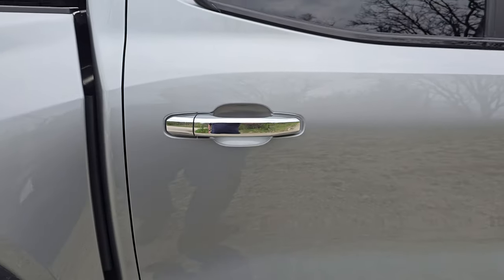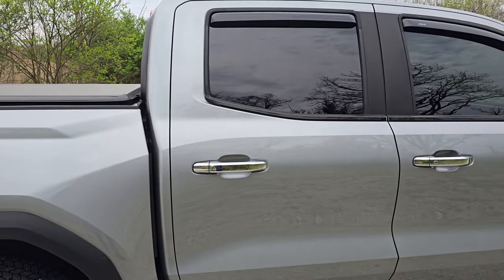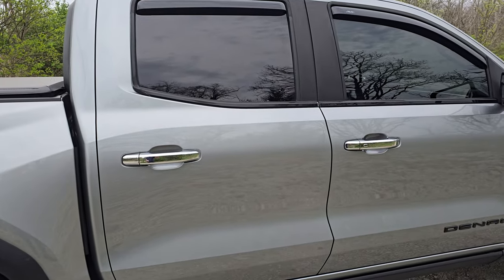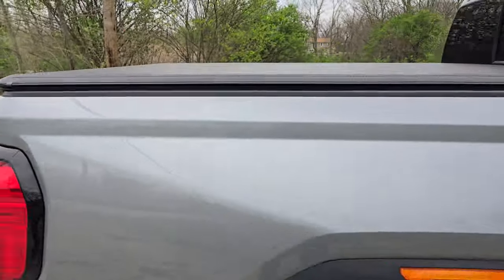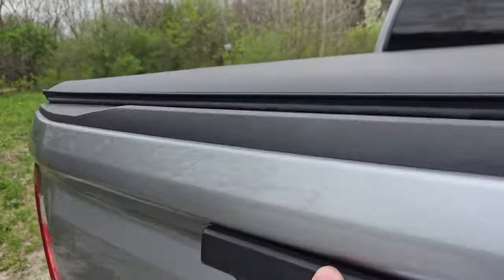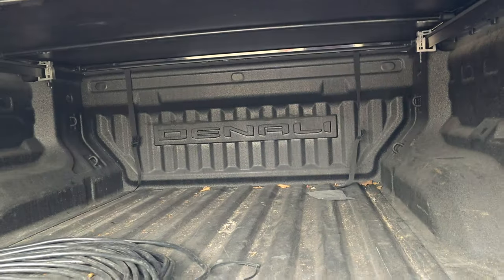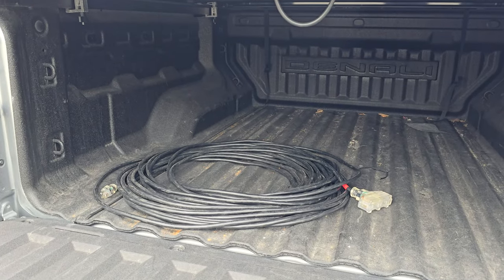So no keyless entry, no power sliding rear window. And there is absolutely no bed lighting. Again, this is a Denali — I would have gladly paid a little bit extra to have some kind of LED lighting back there. I do plan on putting that in myself but haven't gotten there yet.